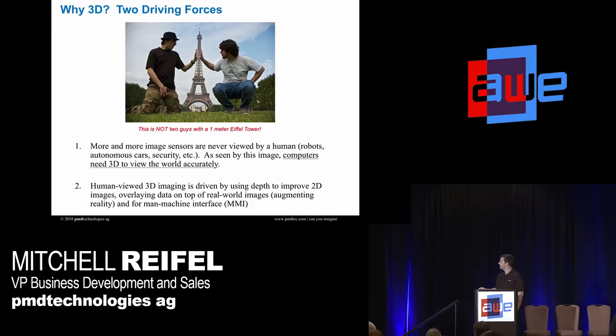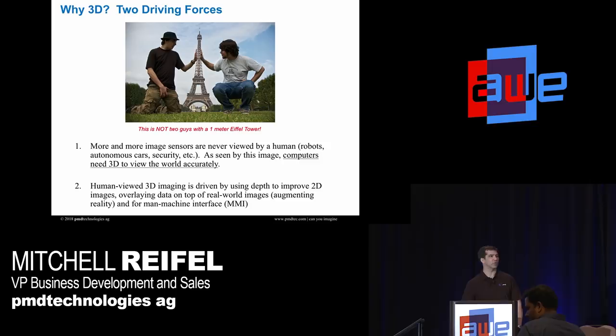When we try to map a 3D world onto a 2D image, we get some really strange things. A computer looking at this would say it's two guys with a one-meter Eiffel Tower — of course the Eiffel Tower is very far away and the guys are close up. More and more sensors are never viewed by human beings, they're viewed by machines, and you have to give machines all the data possible to interpret the image. So robotics and autonomous cars are all driving the need for 3D imaging.